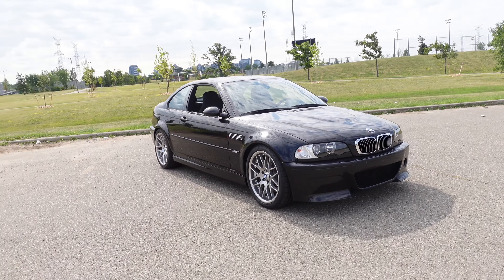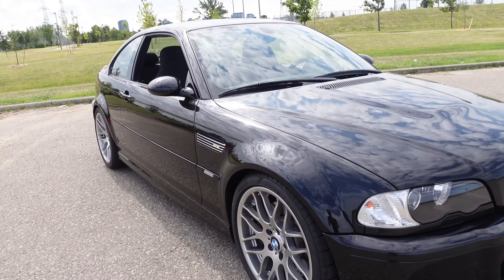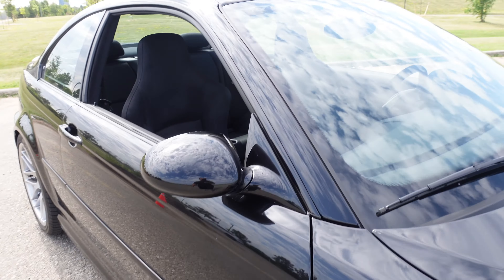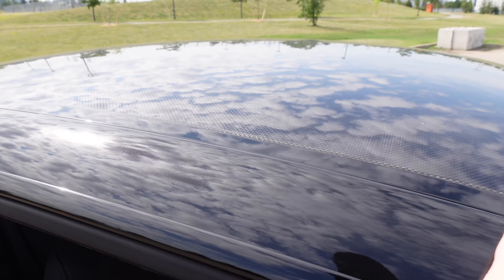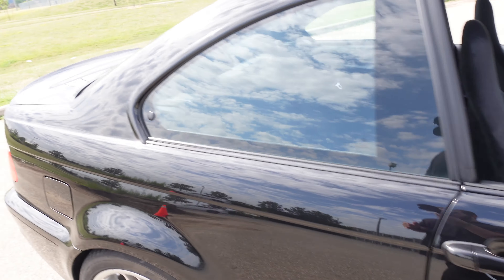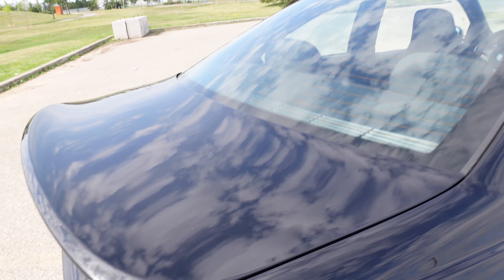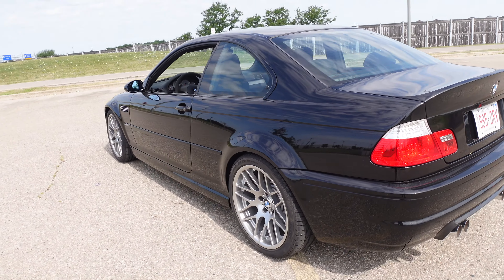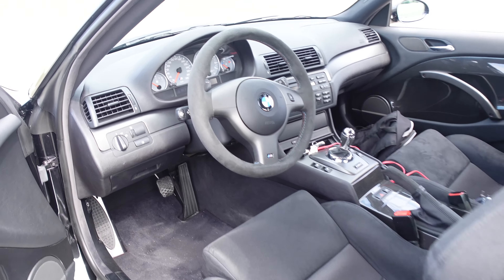If you weren't really a car person you'd look at this and say oh it's just an M3, or even just a 3 Series. But you've got to look at close details — obviously the CSL badge — and when you really look closely you see the roof is all carbon fiber, to lower the center of gravity and make the car lighter overall. The back window is made out of thinner glass, the trunk is made out of plastic.